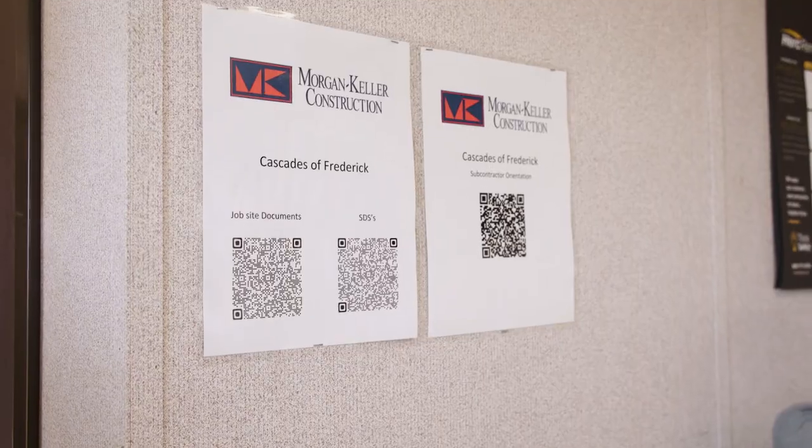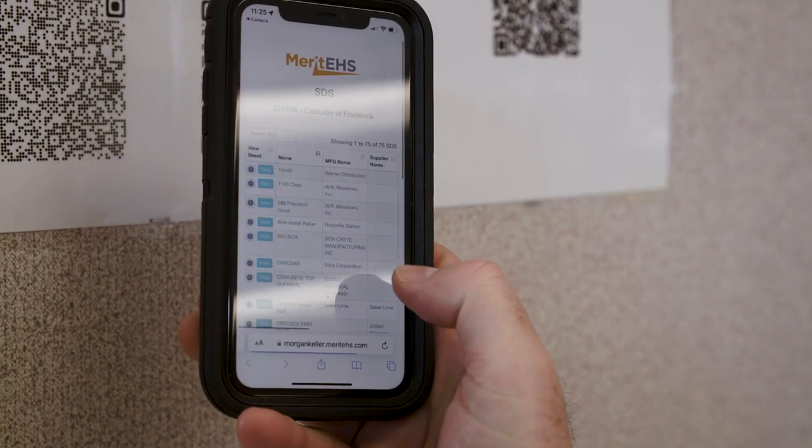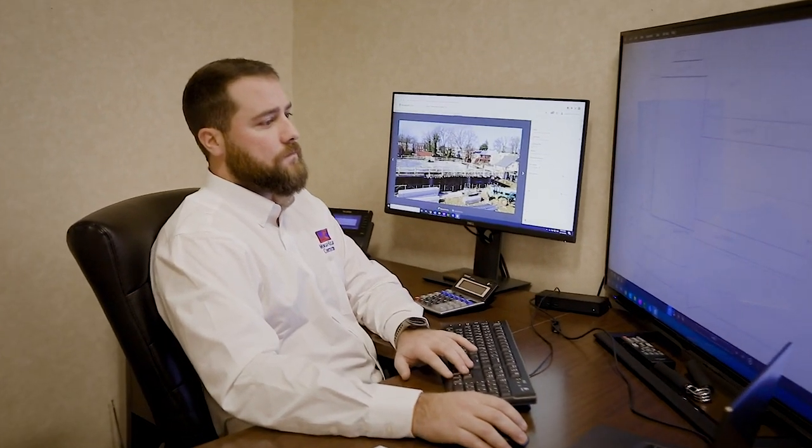The next feature that we're starting to utilize is the job safety analysis for our superintendents to be able to utilize on a daily basis. Before, our inspections were Excel sheets that were stuck in a file somewhere and that data was not able to be gathered. So it really is nice to be able to take all the data that we input on a daily basis and have it in one spot.